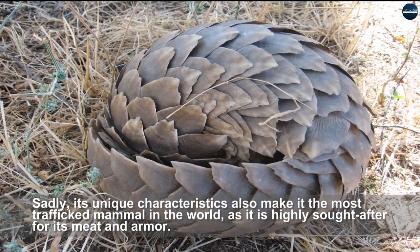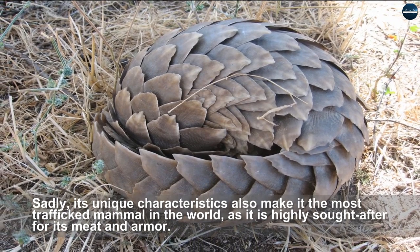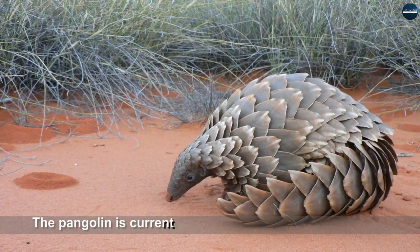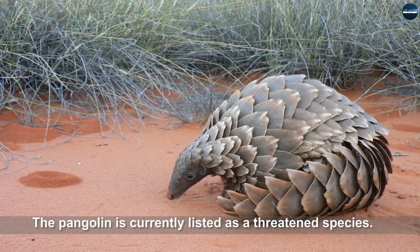Sadly, its unique characteristics also make it the most trafficked mammal in the world, as it is highly sought after for its meat and armor. The pangolin is currently listed as a threatened species.